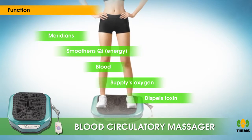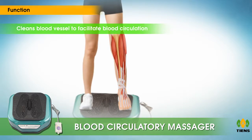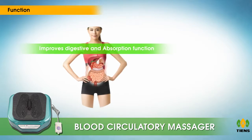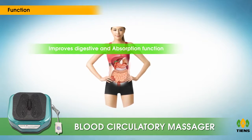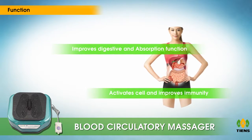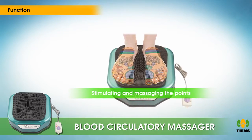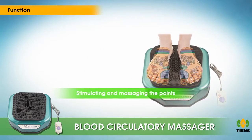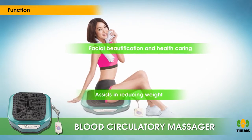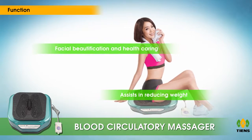Functions: regulates the meridians, smoothens key energy and blood, supplies oxygen, dispels toxins and prolongs life. Cleans blood vessels to facilitate blood circulation and enhance metabolism. Strengthens visceral function and improves digestive and absorption function. Activates cells and improves immunity. Enhances the balance of internal secretion by stimulating and massaging the points.